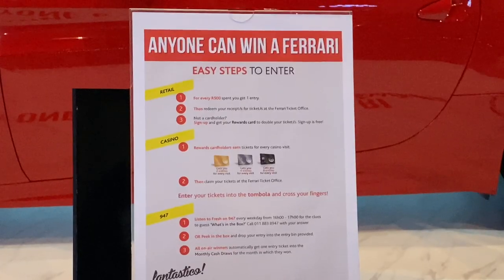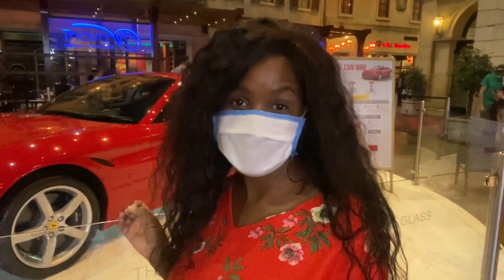So this Ferrari behind me is up for grabs. I'm not sure what the criteria is to win it, but I'm sure it's going to be pretty steep.